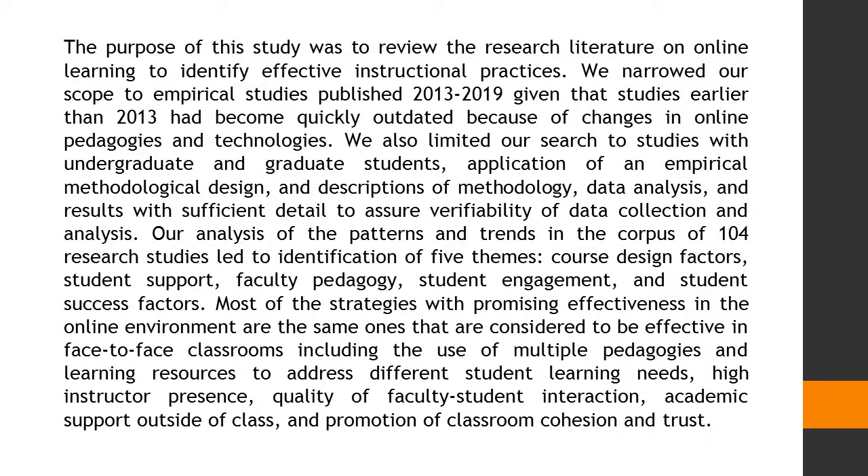The purpose of this study was to review the research literature on online learning to identify effective instructional practices. We narrowed our scope to empirical studies published 2013 to 2019, given that studies earlier than 2013 had become quickly outdated because of changes in online pedagogies and technologies. We also limited our search to studies with undergraduate and graduate students, application of an empirical methodological design, and descriptions of methodology, data analysis, and results with sufficient detail to assure verifiability of data collection and analysis.